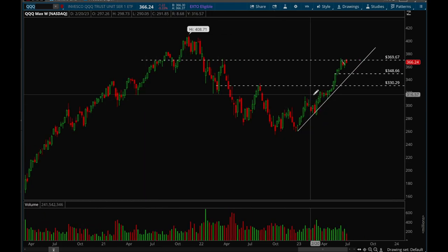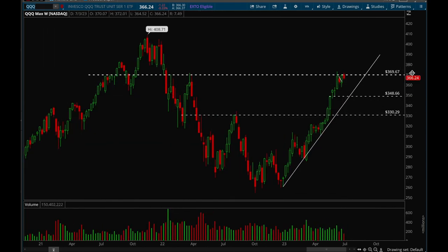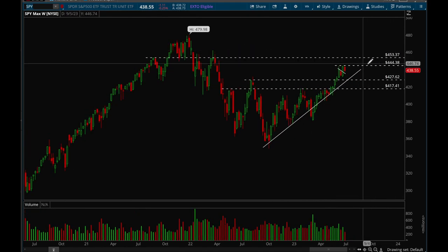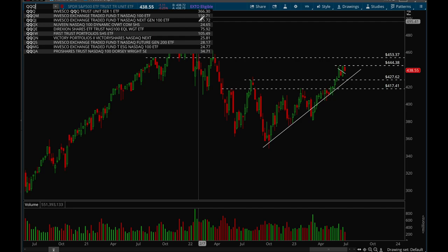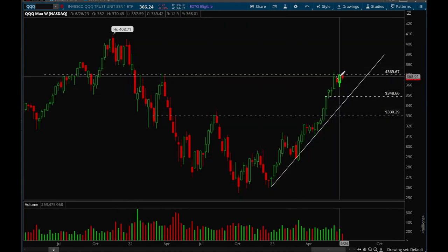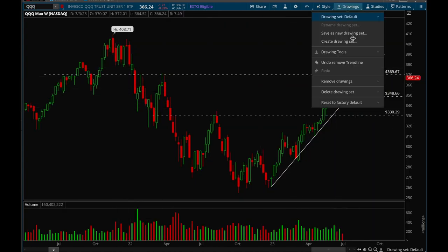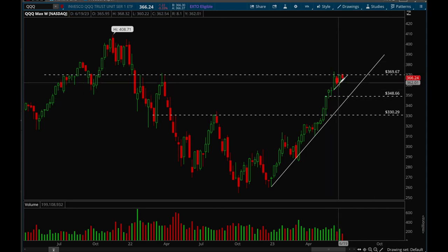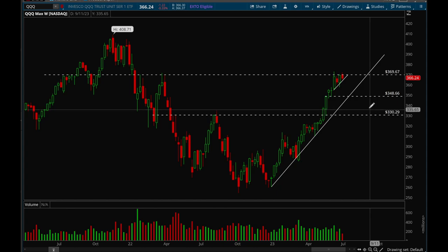QQQ is the same story but even stronger — it already reached the 369 level, whereas SPY still hasn't reached 453. QQQ has been showing more strength in general; tech has been really strong this year. We're consolidating right below that level, which is really good action. We're starting to build a nice bull flag, getting tighter and tighter, and there's a very good chance we could see a big move in the coming weeks or days.